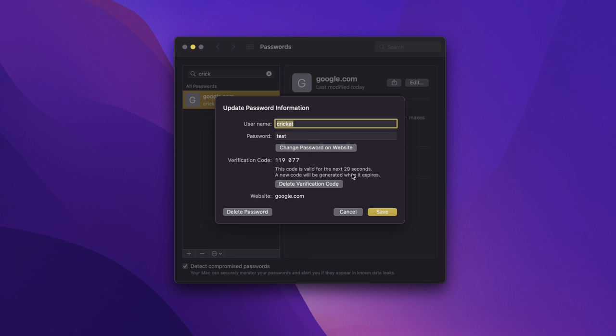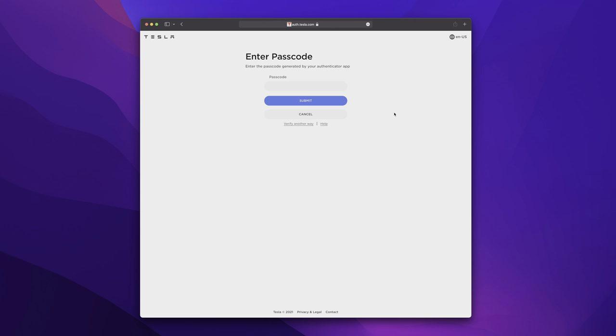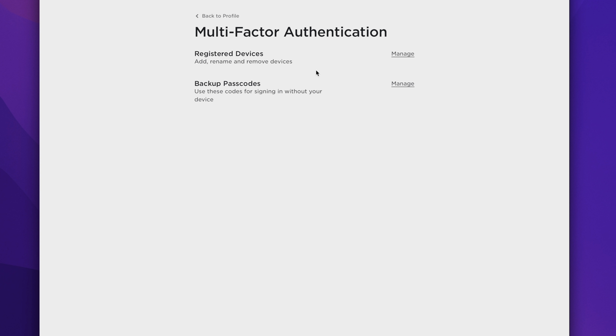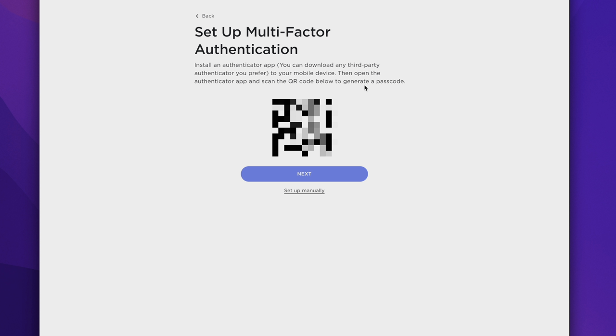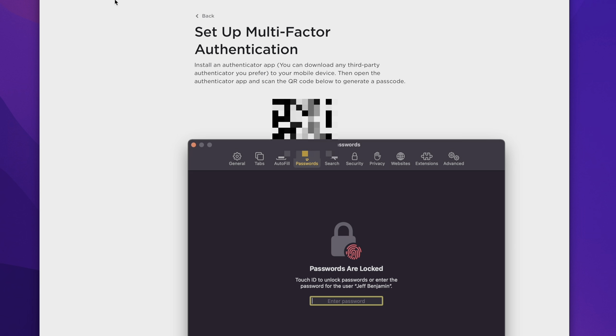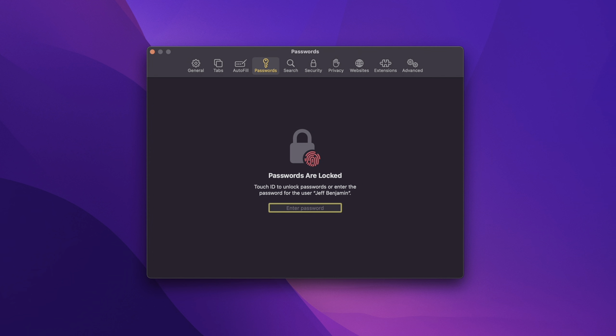The verification code refreshes with a brand new code, making it super easy to log into websites with two-factor authentication. All you do is verify with Touch ID and it automatically inserts your passcode. To set up a new multi-factor authentication, you get a QR code, right-click, and select 'set up verification code' — no camera needed. You simply right-click, authenticate, set it up, and add it to your passwords.